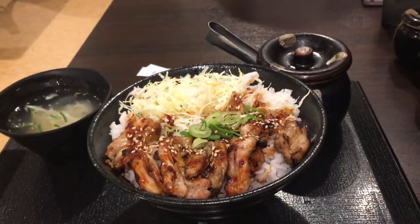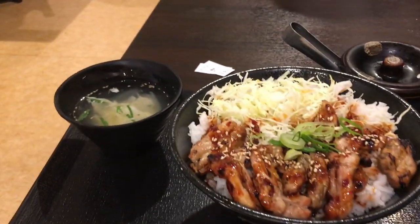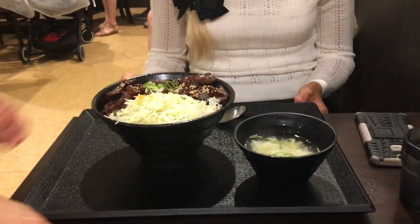Our food has arrived — for one of them anyway. The chicken has come by. And you also get — oh, the pork has arrived too.